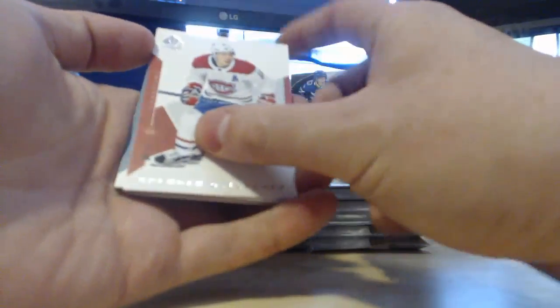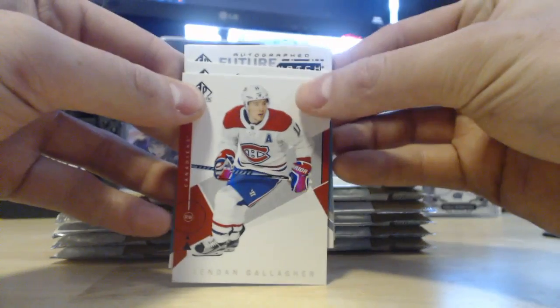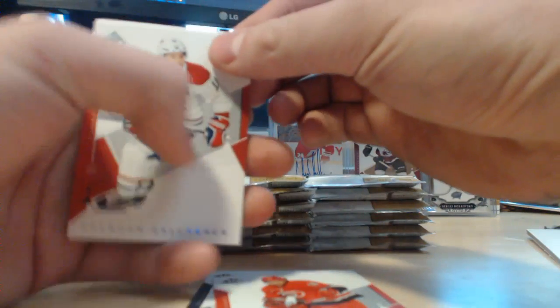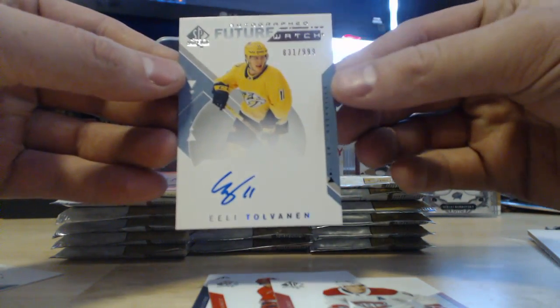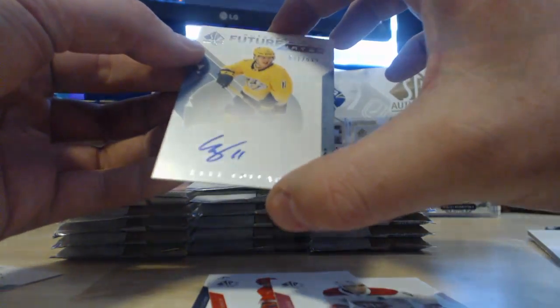SP Authentic, my favorite hockey product. Obviously we're looking for Elias Pedersen. Oh — we got a Future Watch auto right off the start in the first pack! Going from the back: Cam Talbot, Brendan Gallagher, Brent Burns, and then the Future Watch auto. It's Tolvanen! Numbered 831 of 999. Starting it off big — Eli Tolvanen from the Nashville Predators. That is sick. I was definitely not expecting to get a Future Watch auto out of pack one, but I'll take it.